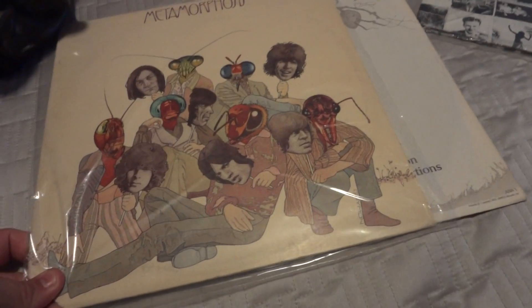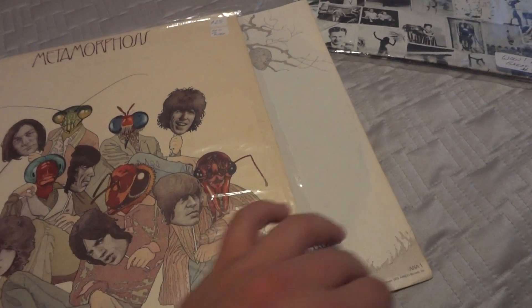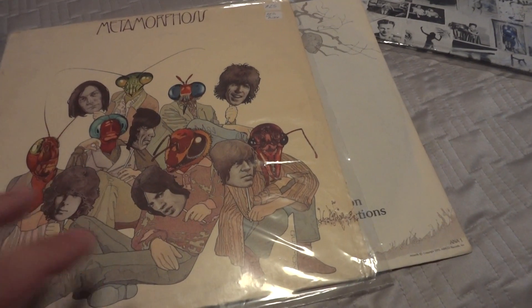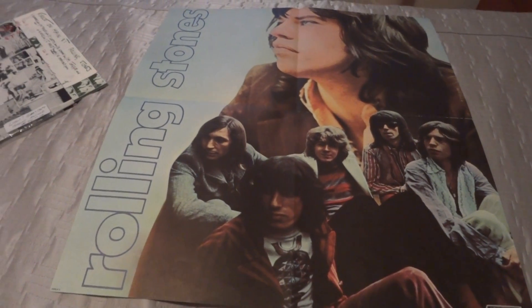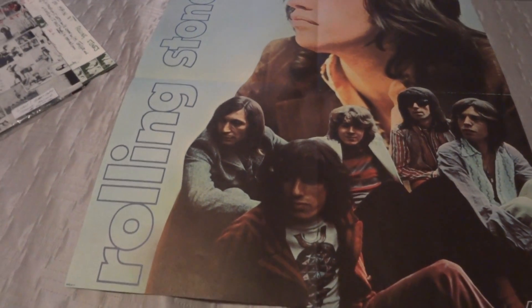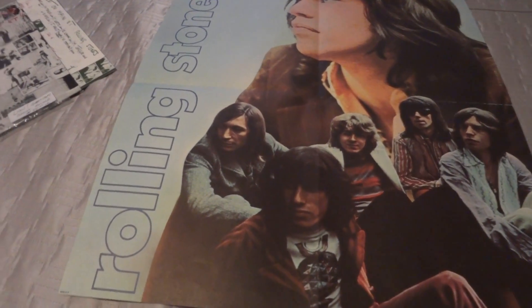We'll start with Rolling Stones — it's Metamorphosis, in excellent condition with the original sleeve inside, just fantastic. It also came with a poster insert, which I'll pull out and protect in a plastic sleeve with a board backing, like a comic book, and put it away.